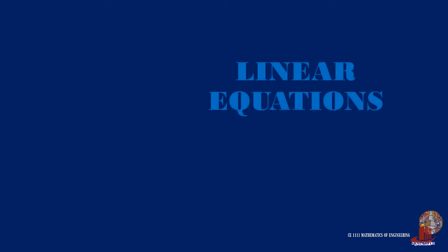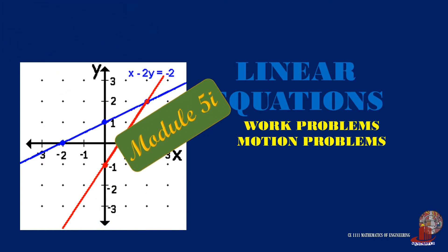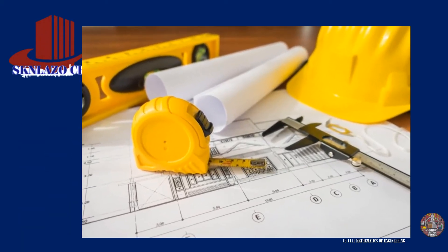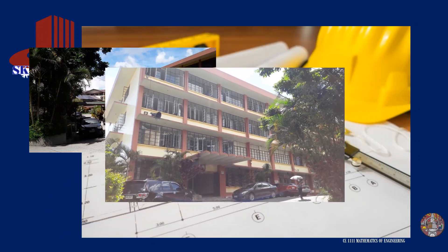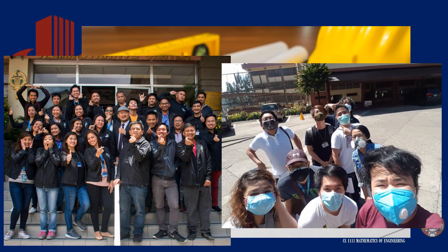Work and motion problems are quite related and some analyses would be integrating one into the other. The problems in this category are accompanied by some basic knowledge learned in physics. You are watching Mathematics of Engineering. We start with some examples in work problems.